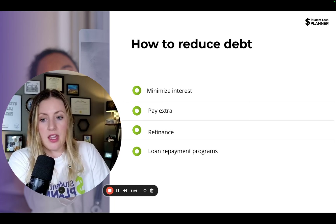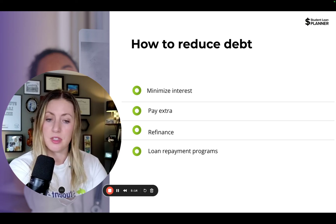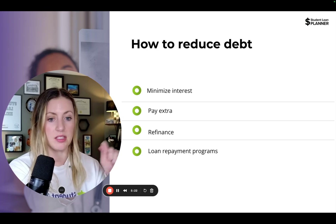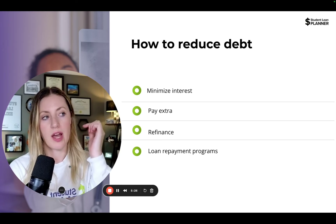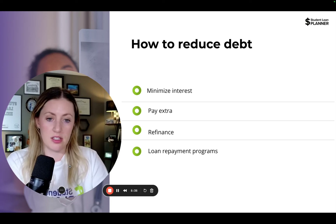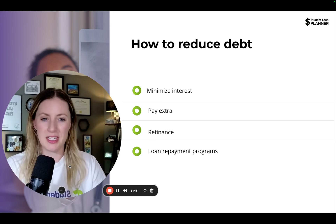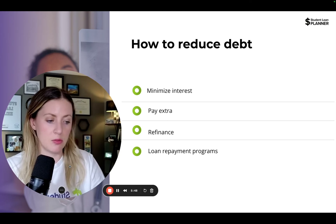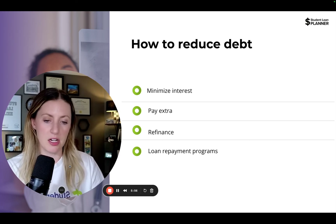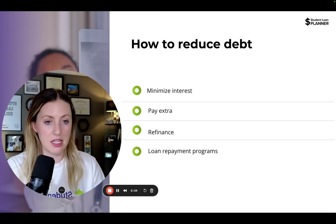The goal of refinancing is restructuring to pay it off more efficiently with a decent term and a lower interest rate. However, I want to caution you — refinancing is a permanent decision. You want to make sure that's what you should be doing before you do it, because once you've signed the documents, you can't go back into the federal system. I really hesitate to tell folks in residency to look at refinancing because it can just be too early — we don't know what your income will look like post-residency.